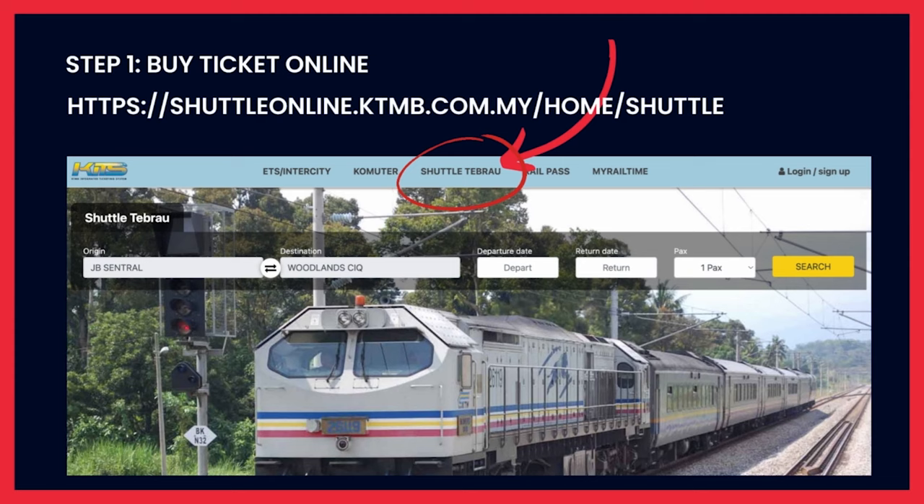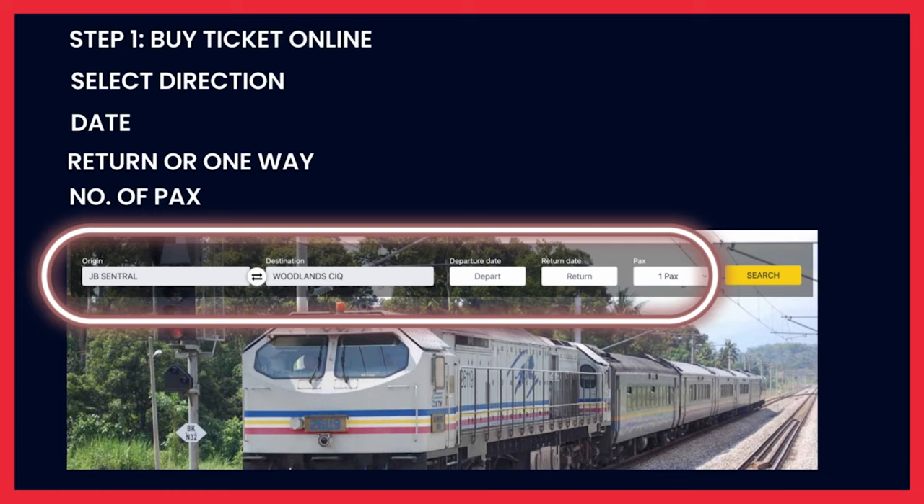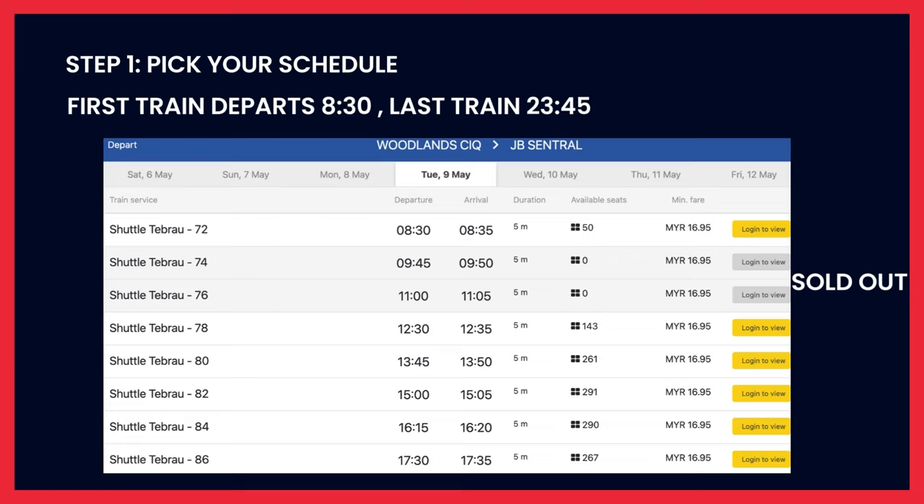The first step to get a train ticket is through KTM, who offer the service between Johor and Singapore. The service is called the Tebrau Shuttle. There are two ways to get tickets: you can download their app, KTMB, or use the website, which I prefer. On the website, go to the top third link that says the Tebrau Shuttle and click on it. After that, pick the direction you're traveling — between Johor Bahru Central and Woodlands CIQ — including your travel dates, one way or return, and the number of passengers. You'll then be directed to the train schedule listing departure times from your chosen location.